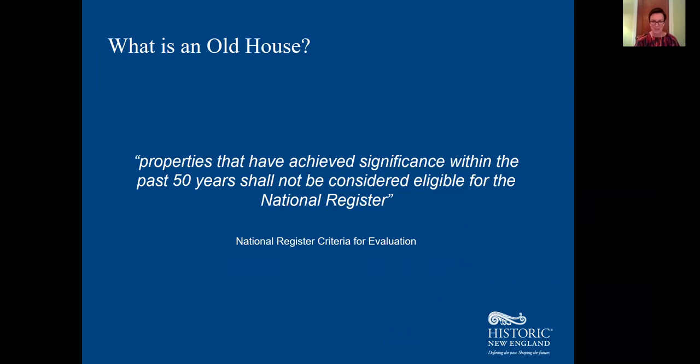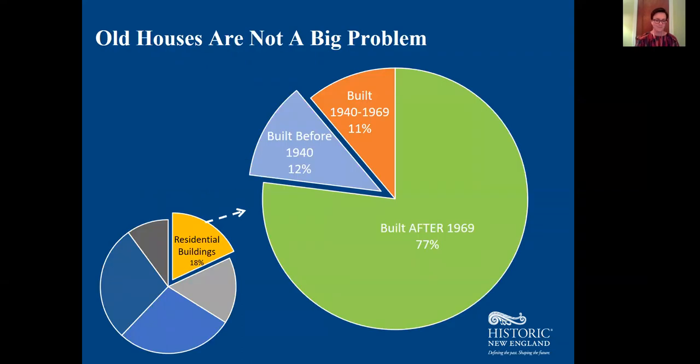The National Register of Historic Places requires a property to be at least 50 years old before it can be considered potentially historically significant, meaning old by National Register standards means a building built before 1970. According to the U.S. Census, 77% of the country's 140 million housing units were built after that point. In National Register terms, that means only about 4% of national energy usage is by old houses.